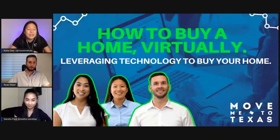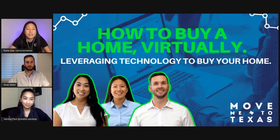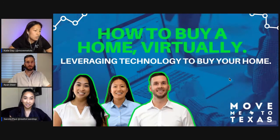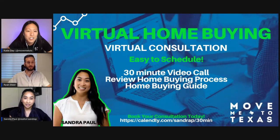What I will do is share my screen. Basically what we wanted to talk about today was the home buying process and how our team can help you by leveraging technology to purchase your home. We can go 100% tech heavy and do everything virtually, or we can go somewhere in between. We'll dig into the different steps of the home buying process. Sandra will kick us off by talking about consultations.